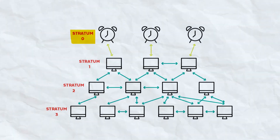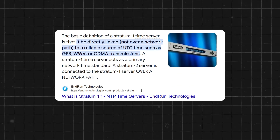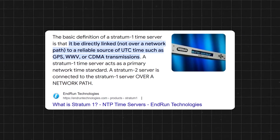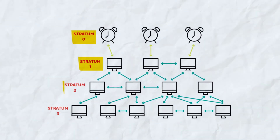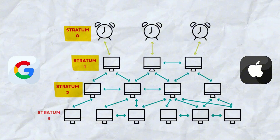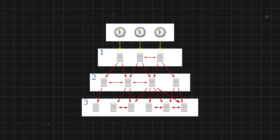But you don't connect to them directly — Stratum One servers do. These are run by research institutions and government agencies, acting as public gateways to atomic time. Then comes Stratum Two servers. Companies like Google and Apple run them, checking in with Stratum One and distributing time to millions of users.